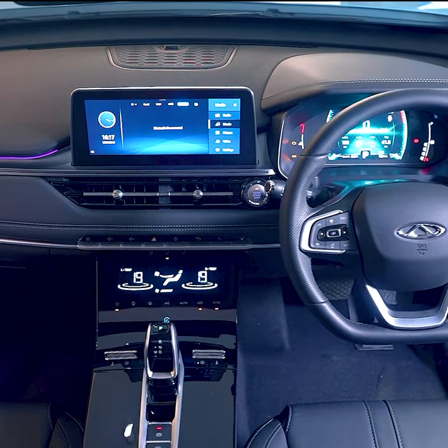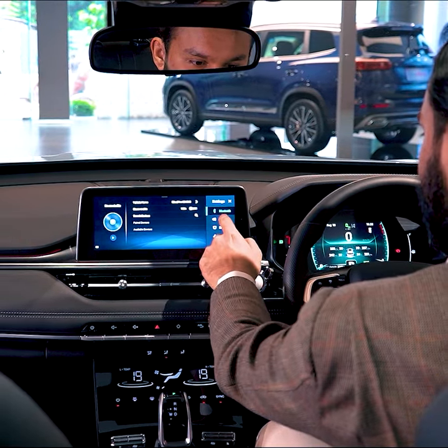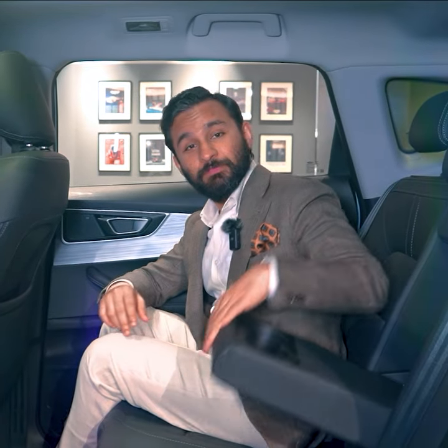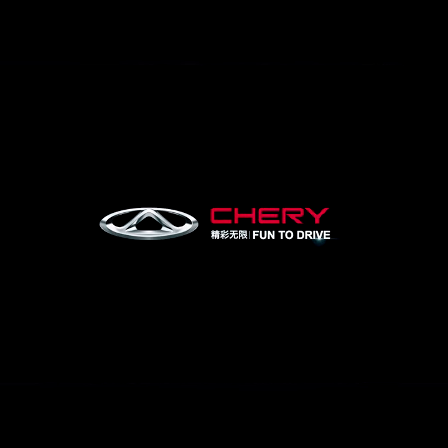The thoughtful design of the gauge cluster and center console puts all the necessary controls at your fingertips. The rear aircon will keep the passengers cool, and if you want to get more comfortable, the center seat can easily fold out an armrest with additional cupholders. Chery — fun to drive.